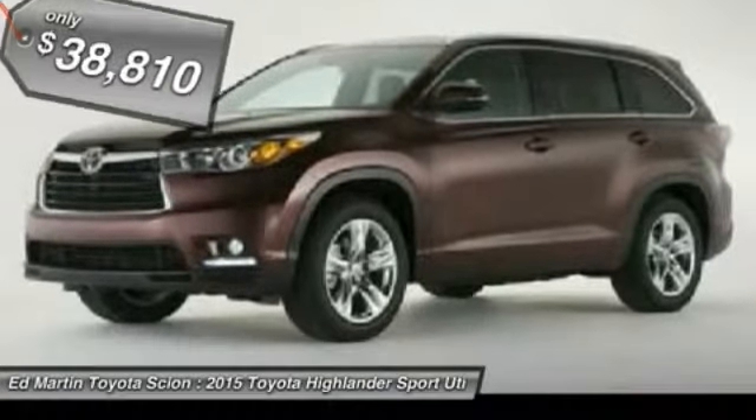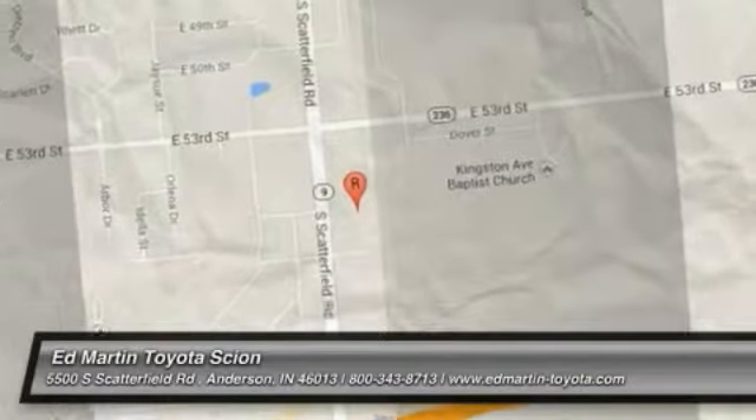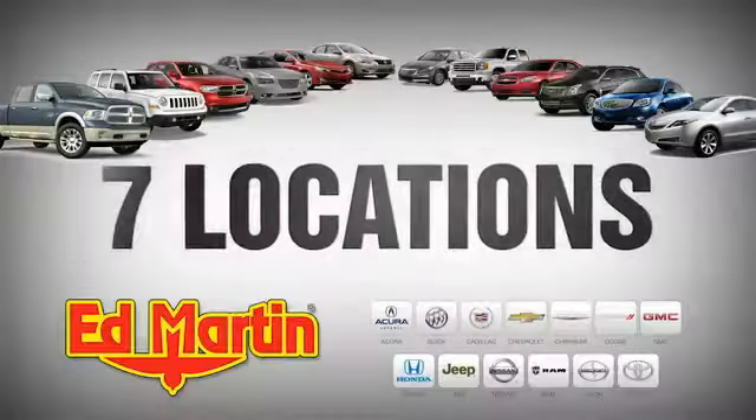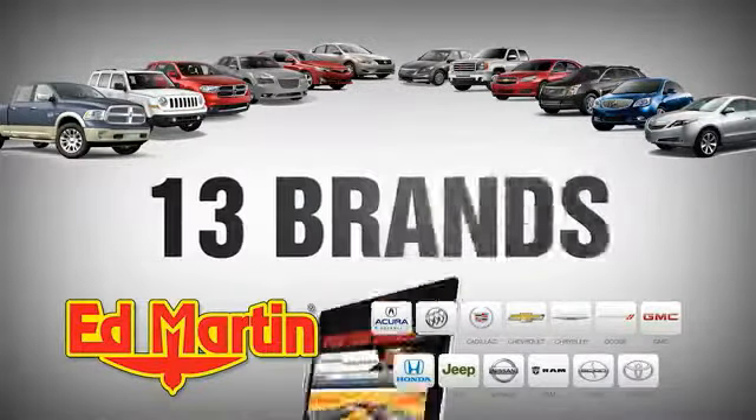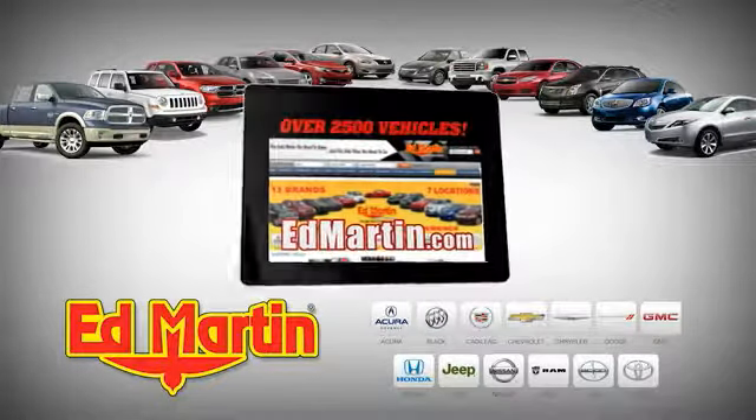Drive away with a great deal on this vehicle. Call or stop in today. Seven locations, 13 brands, over 2,500 new and used vehicles online at edmartin.com.